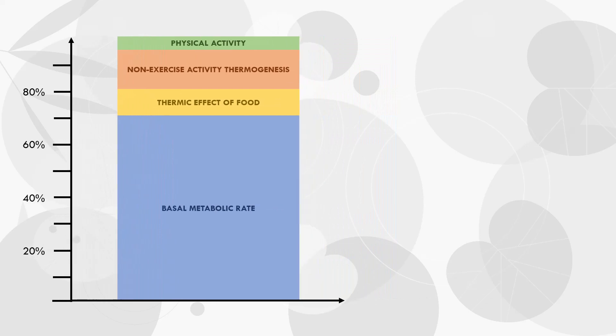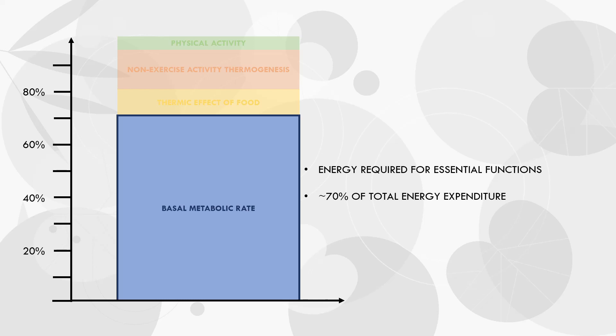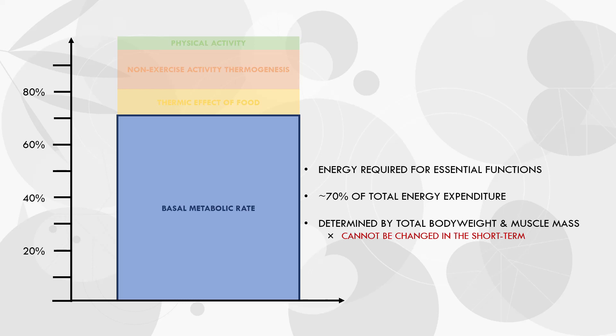The first and biggest component of energy expenditure is basal metabolic rate. This refers to the energy required for all essential bodily functions like breathing, blood circulation, hormone regulation, and any other subconscious functions required for survival and health. This can be thought of as the amount of energy expended if we were to simply lay down in bed for 24 hours without moving or eating at all. According to most research, basal metabolic rate tends to account for around 70% of total daily energy expenditure in fairly sedentary people. Basal metabolic rate is determined mainly by total body weight, and more pronouncedly by how much muscle we have. So we can't really make a big change to our basal metabolic rate in the short term, but if we increase body weight — especially if this is muscle mass — then our basal metabolic rate will increase.